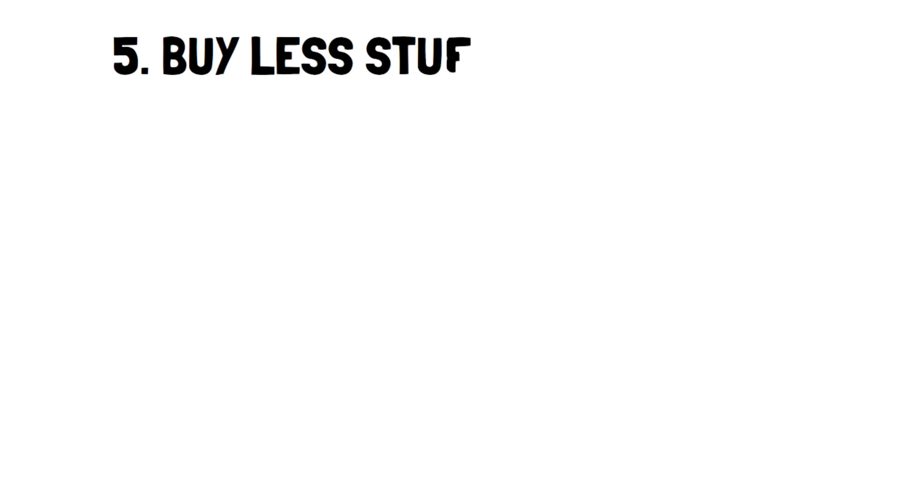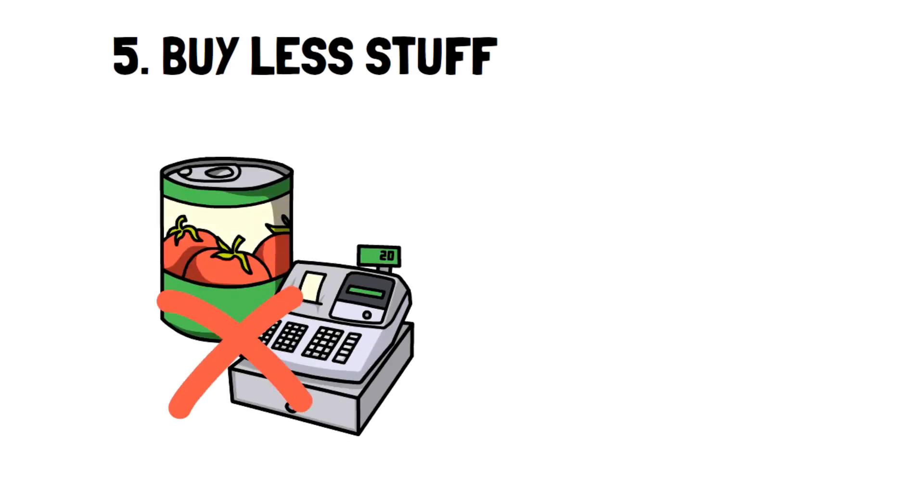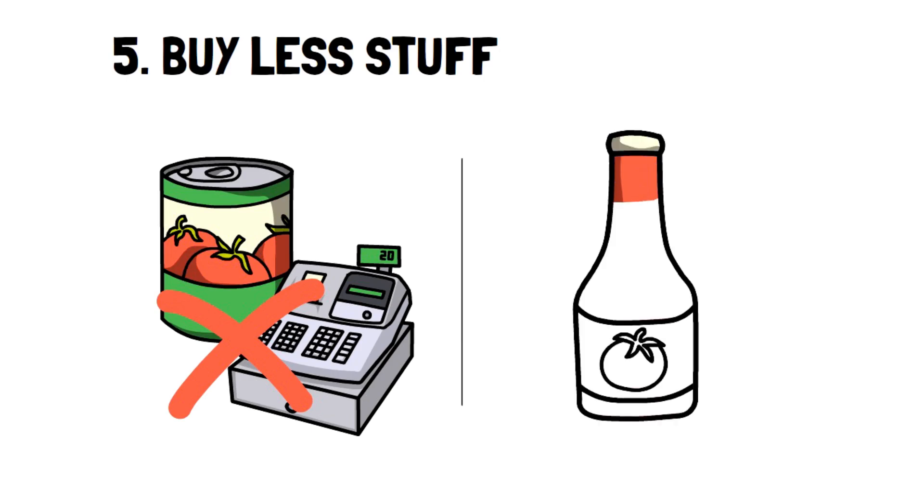Number 5: Buy less stuff. It's simple and effective. Be honest with yourself, and if you can do without an item, it's best not to buy it.